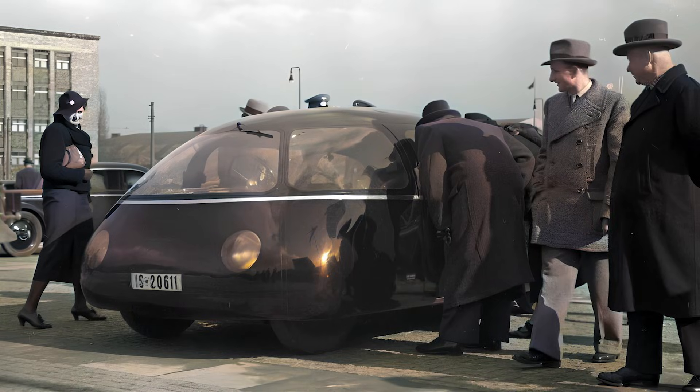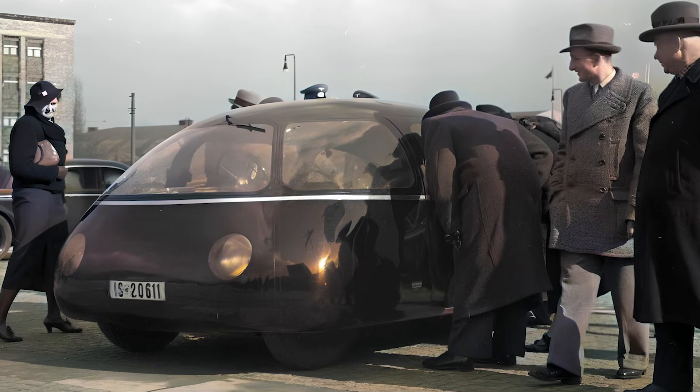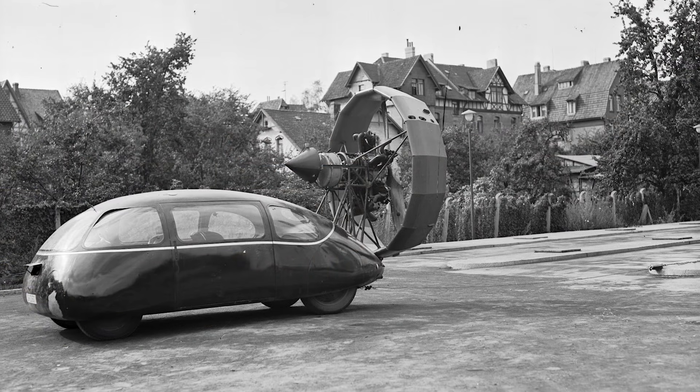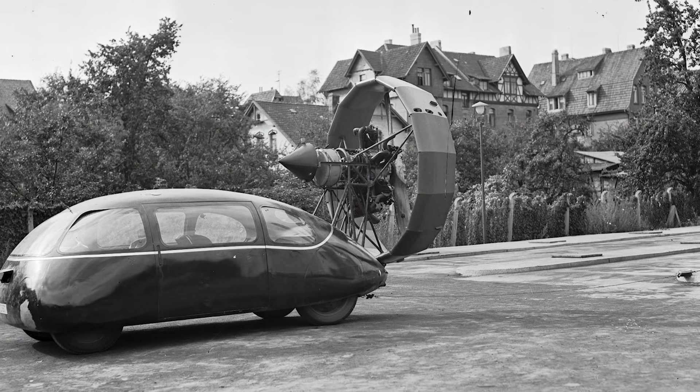The only prototype sat around for a while, and in 1942, some brilliant minds decided it needed a Soviet aircraft engine — so they slapped a 130 horsepower (97 kilowatt) radial aircraft engine onto it, because why not?